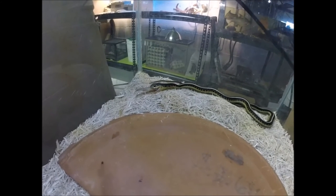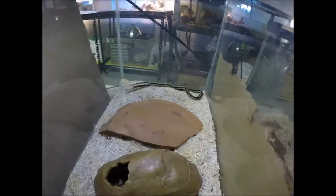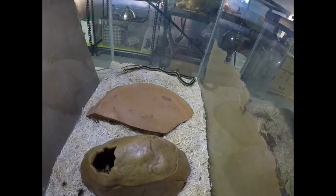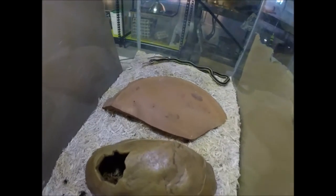She's living in a 20-gallon tall tank. She was in a 10-gallon, but she's so active that I felt kind of bad keeping her in such a small tank. I wanted to give her some more room and a taller tank, because when she freaks out she jumps, and she's almost gotten out of the 10-gallon a few times.